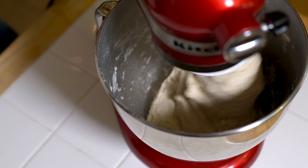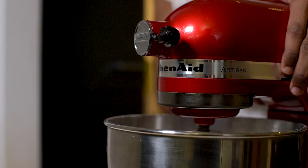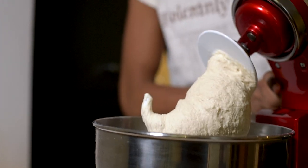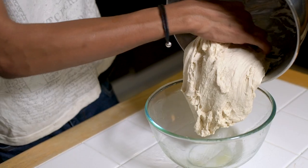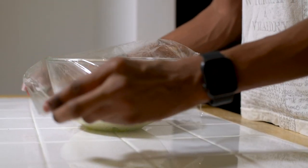If you're using a dough hook on a stand mixer this will take about five minutes to knead, but if you're doing it by hand you'll want to keep going for about 10 to 15 minutes. Once it's nice and smooth and springy to the touch, place your dough into a greased bowl, cover it with cling film, and put it into a warm area to rise for at least an hour until it's doubled in size.